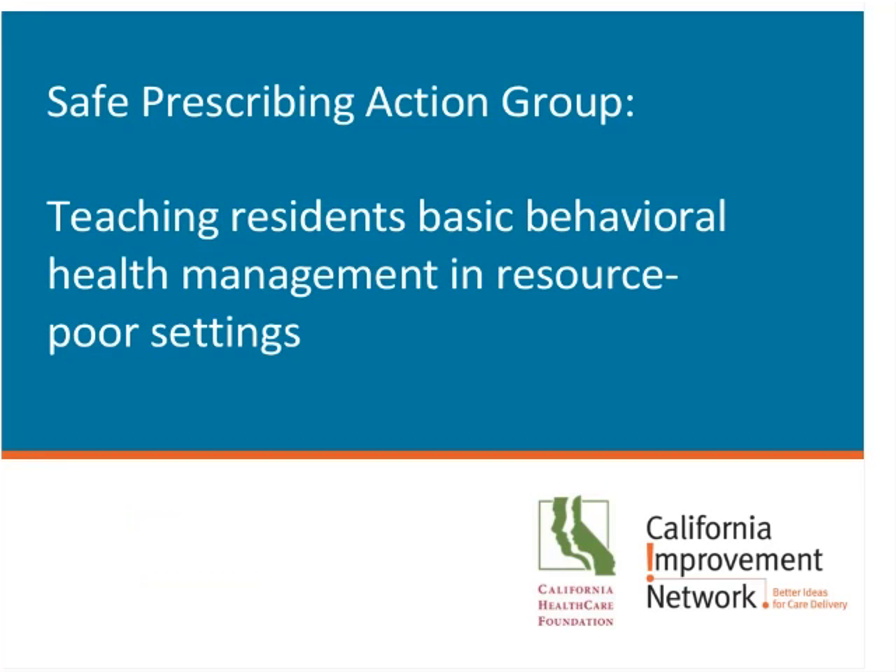We realized this is often challenging in resource-limited settings, so based on feedback from many of you, we decided to spend an hour on ways you can teach residents some basic behavioral health management even when you don't have abundant resources such as behavioral health staff, psychiatrists, or case managers. We're going to focus today on what you can do, even without having staff, to ensure you're adequately screening for behavioral health issues and addressing them as part of a comprehensive treatment plan.